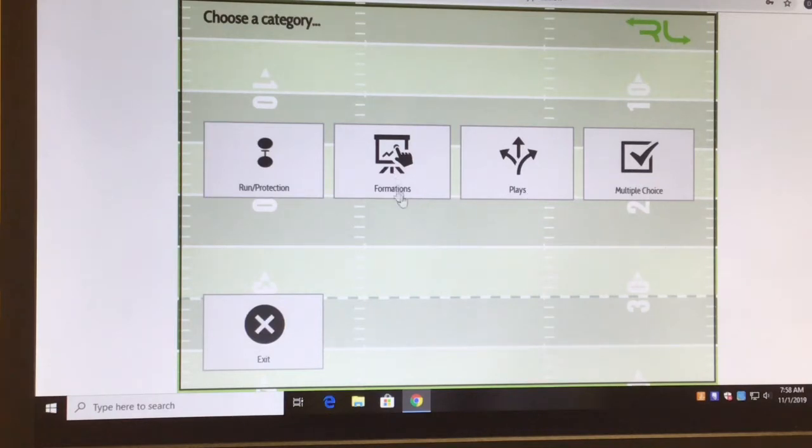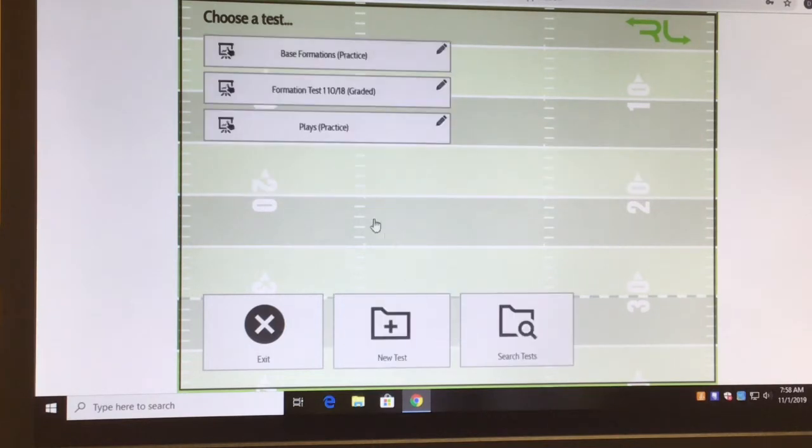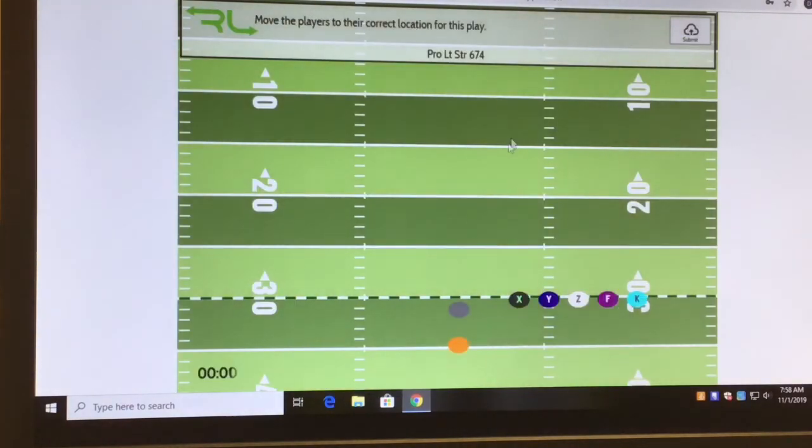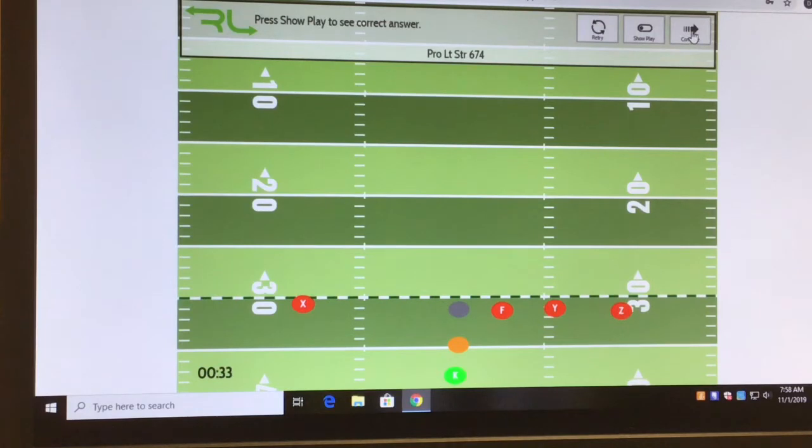Here's an example — let's go to a practice formation test. I'll preview the test. We look at the play: Pro Right Strong 674. In our offense it's Pro Left, so X goes opposite of the call, F-back will be to the strong side. In flag football we don't put her in the backfield — we want our lines as soon as possible. I hit submit and lined everybody up wrong because it was Pro Left, so I can switch to show how they should have lined up.